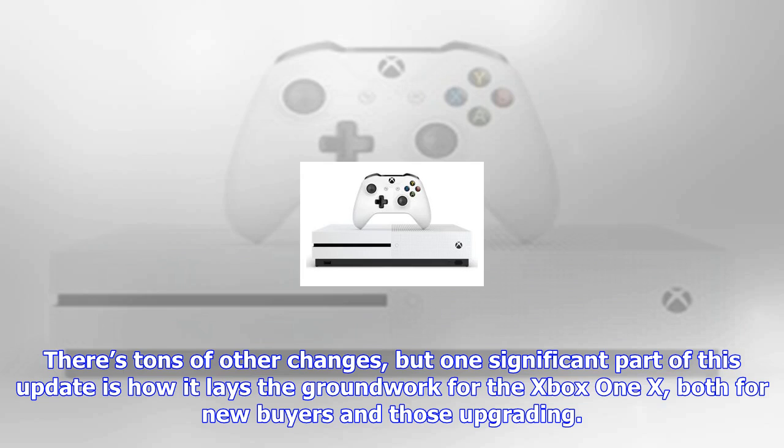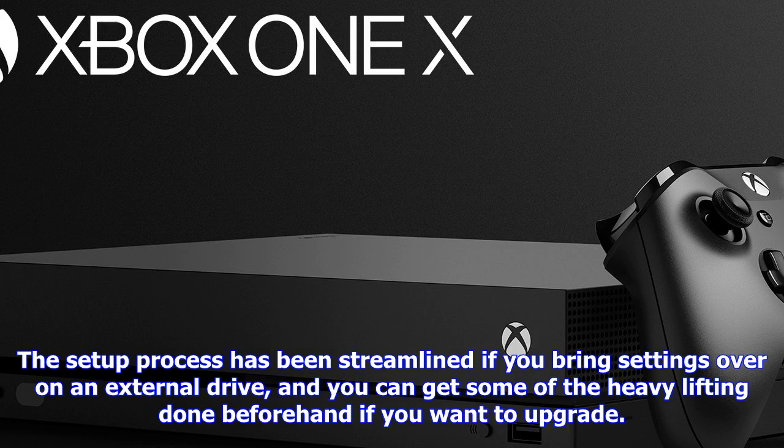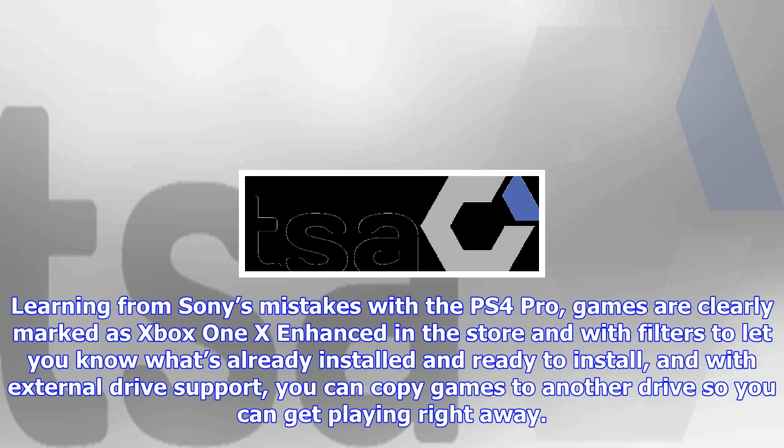There are tons of other changes, but one significant part of this update is how it lays the groundwork for the Xbox One X, both for new buyers and those upgrading. The setup process has been streamlined if you bring settings over on an external drive, and you can get some of the heavy lifting done beforehand if you want to upgrade.